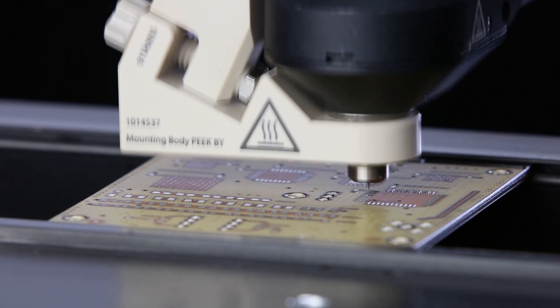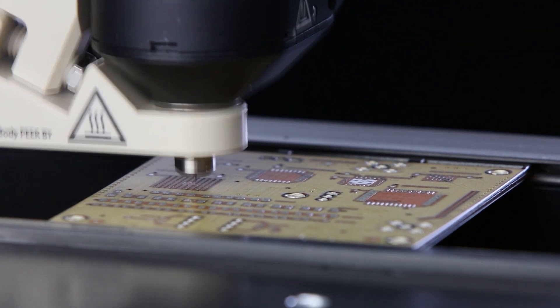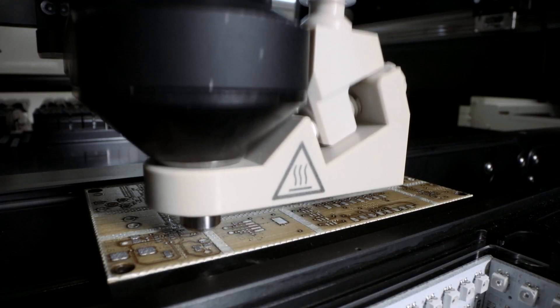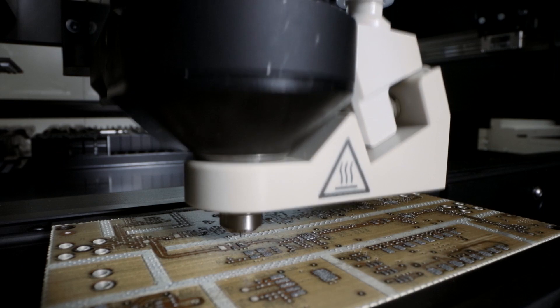The jet printing system utilizes advanced dispensing technology to achieve high speed and accurate fluid deposition. With high resolution cameras and software algorithms, we ensure precise alignment and placement of the dispensing material.